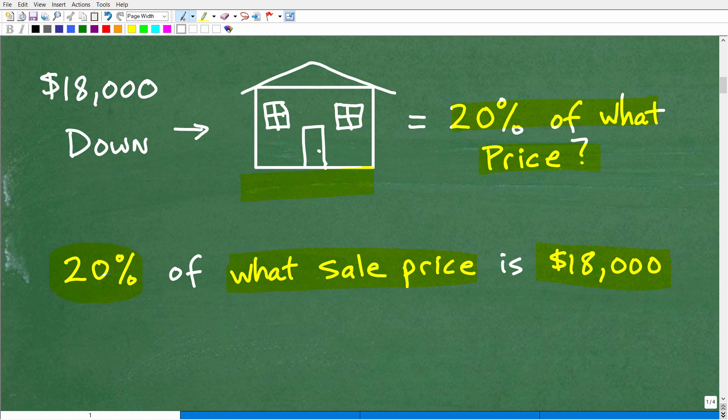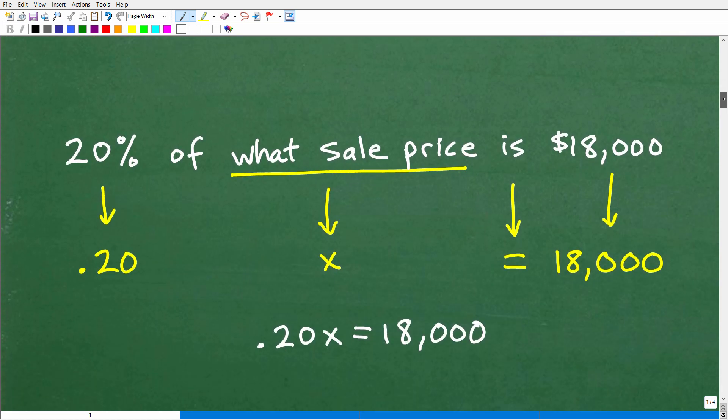So this is the question we need to answer, and I love to solve percent problems using basic algebra. So let's convert this statement with words and numbers into an algebraic equation. 20% — I know I'll have to change that percent into a decimal — so that's going to be 0.20. Now, 20% of what sales price — this sales price represents an unknown number. In algebra, we don't know what this is, so I'm going to let the variable X represent this sales price. I don't know what it is; I just know that when I take 20% of this number, it equals 18,000.